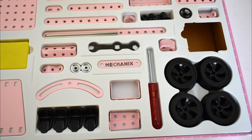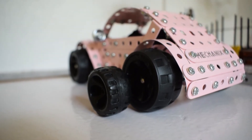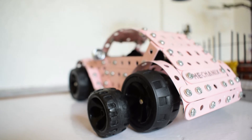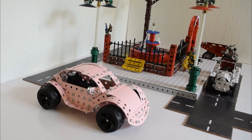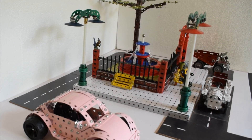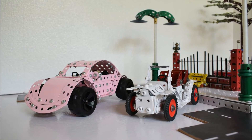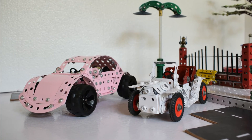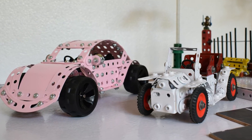You would also notice that they have introduced new wheels in this set — these are much bigger than the usual Meccano wheels we are used to. The model is around seven and a half inches in length, which is a good scale, and it took me around one and a half hours to build. Comparing it with the vintage car I built side by side, it is comparatively bigger and the difference in the size of the tires is noticeable.